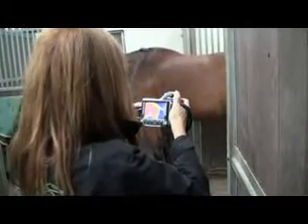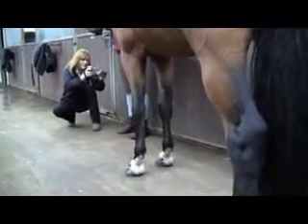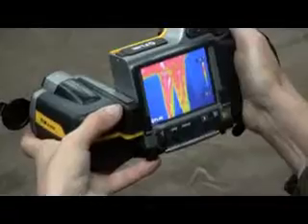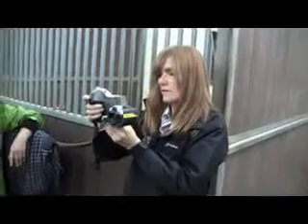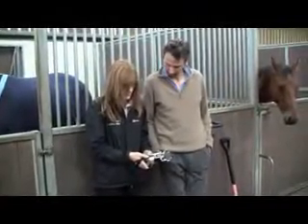Rhett's horses are scanned regularly with a FLIR thermal imaging camera to ensure that the animals are fit and ready to perform. This is done by Sandy Chambers, the director of EquiTherm and one of Europe's leading experts in the field of using thermal imaging with performance horses. She uses a FLIR B335 thermal imaging camera to look at the thermal pattern in the horse's body. Anomalies in that pattern can indicate an injury, often long before any physical signs or symptoms can be observed.